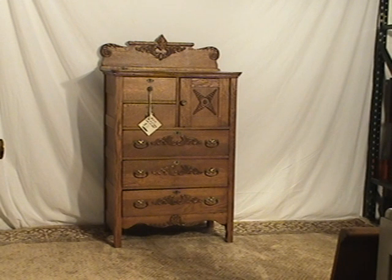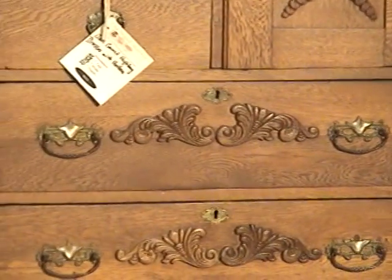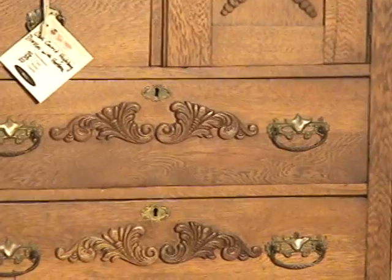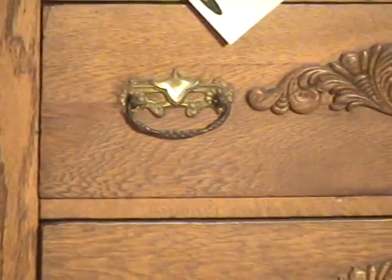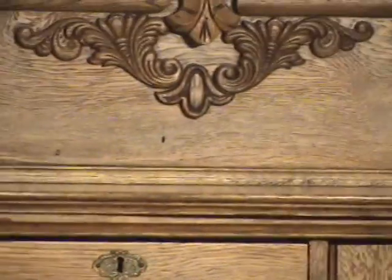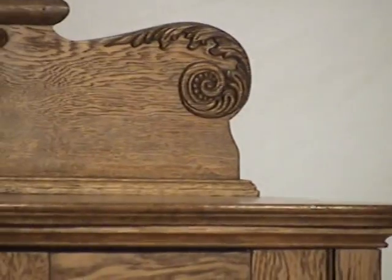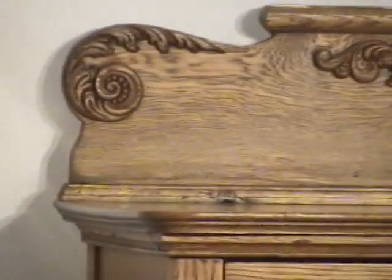Allow me to introduce this oak high boy dresser chest with a hat box. It has Victorian carvings on the hat box. Carvings, often called excursions, along the drawer fronts, brass Victorian pulls. And at the top of the dresser, there's the crown, maybe called the crest, with the carving.